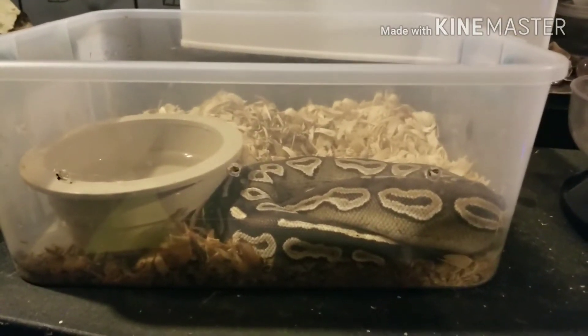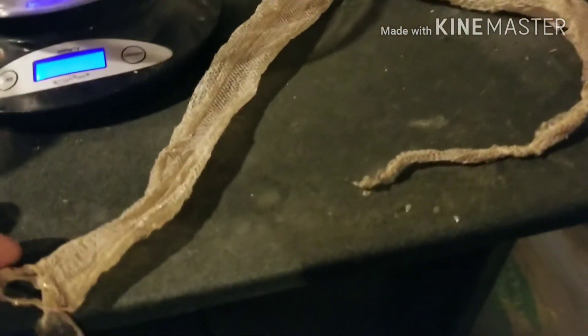I pulled the shed out. It's one solid piece — I already checked. Both eye caps are in there. Shall we get a weight on this guy?